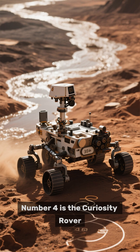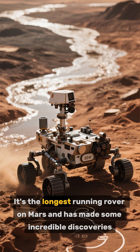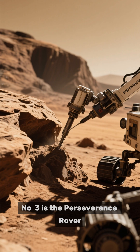Number 4 is the Curiosity rover, which has been exploring Mars since 2012. It's the longest-running rover on Mars and has made some incredible discoveries, including evidence of liquid water flowing on the planet's surface in the past.